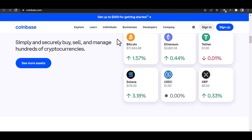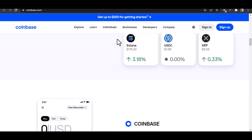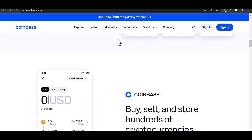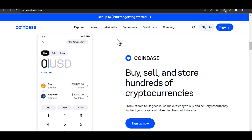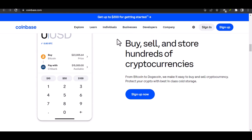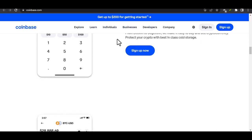Coinbase Wallet isn't an NFT marketplace itself, but it's a great tool for storing and managing your NFTs. Think of it like your digital vault for all things unique. Coinbase Wallet connects seamlessly with popular NFT marketplaces like OpenSea. Once you've found an NFT that tickles your fancy, you can use the funds in your Coinbase Wallet to complete the purchase, and the NFT will then be securely stored in your wallet.